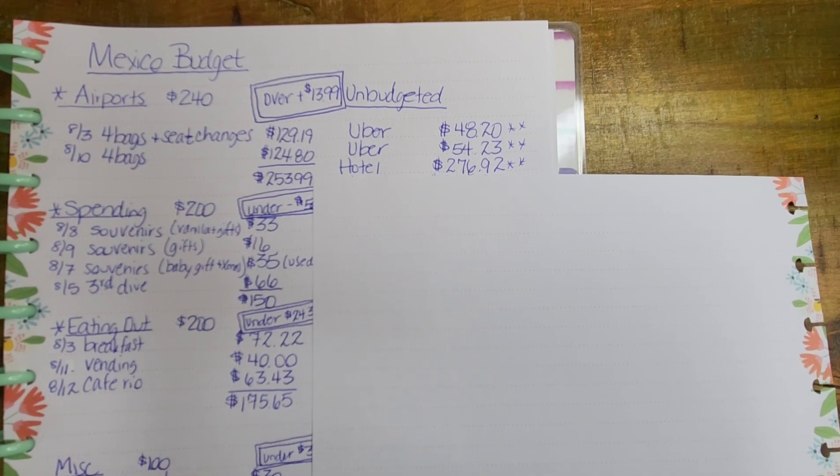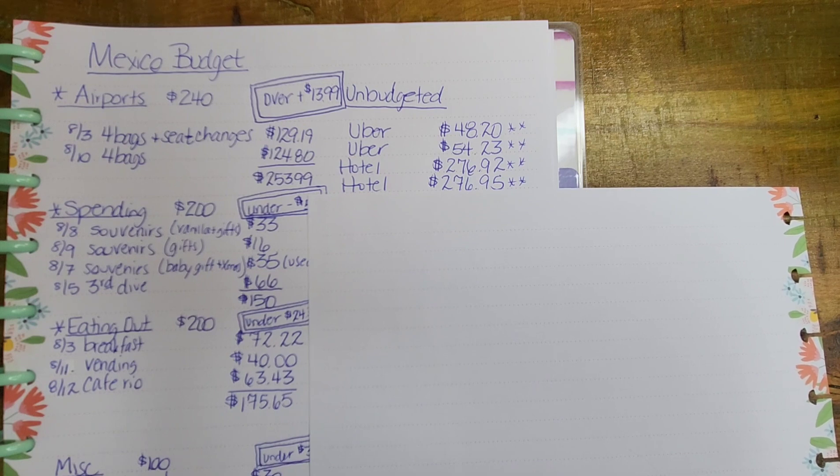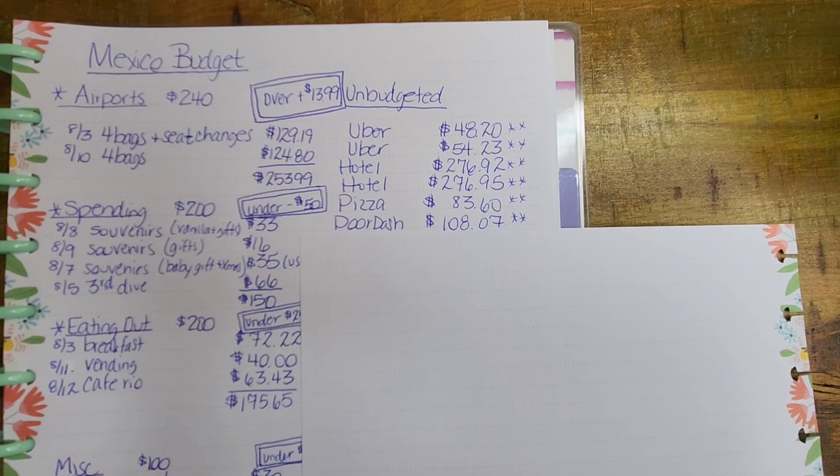Then there were hotel rooms. I paid for two hotel rooms and I'm trying to get reimbursed for both. If I don't, our friend who was with us will cover one of them since it was his room. The charges were $276.92 and $276.95 — that's not a typo, that's what was charged to my credit card. We got pizza delivered for lunch the first full day — we didn't get to the room until about 3 in the morning — so $83.60 for that. Then we got DoorDash delivery from a chicken place in Texas my husband really wanted — $108.07 for five people. DoorDash is expensive.